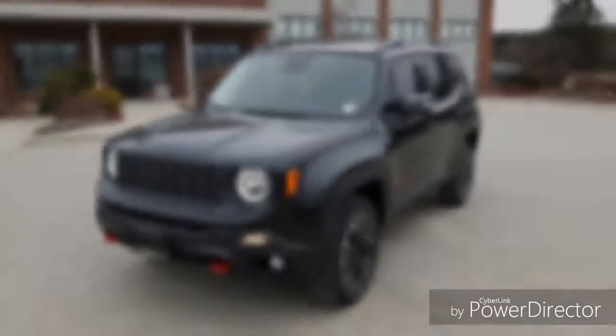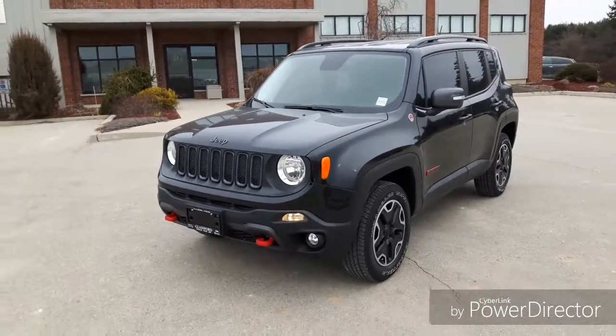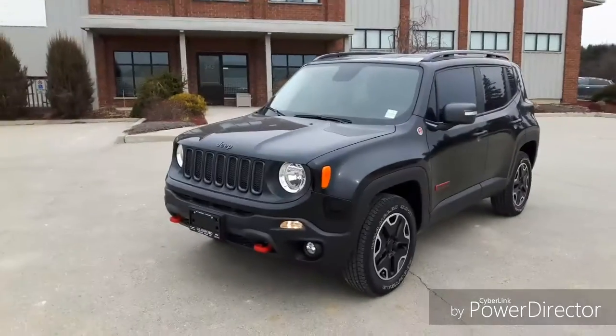Hey everyone, John Morris here from Glassford Chrysler Certified Pre-owned Vehicles. In this video, we're going to be going over my Special of the Week. My Special of the Week this week is a 2015 Jeep Renegade Trailhawk. It's a great looking little Jeep.